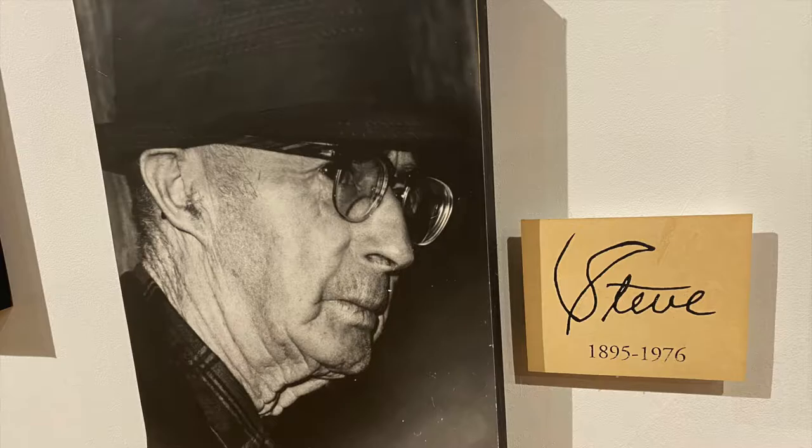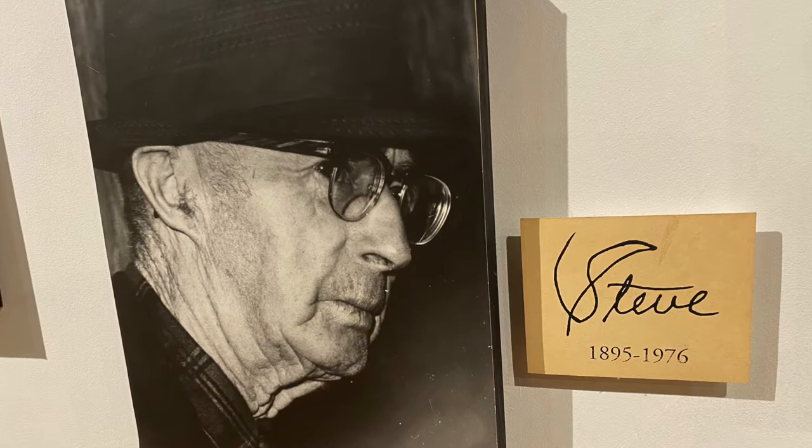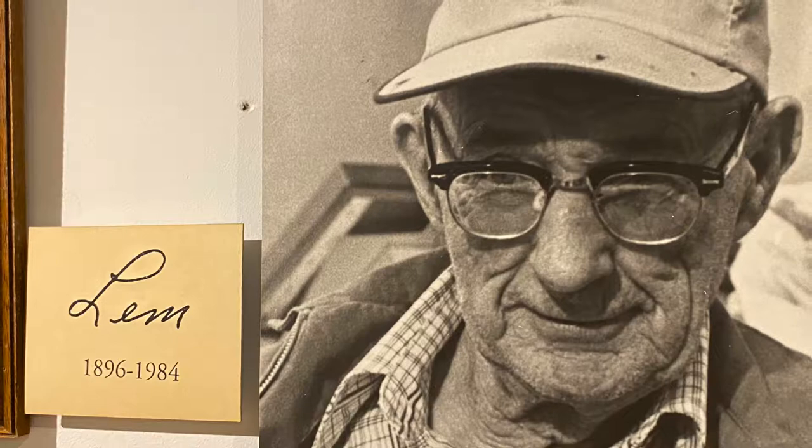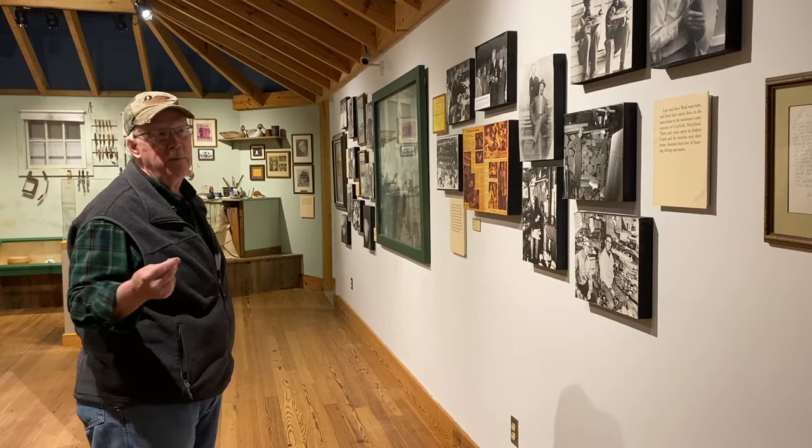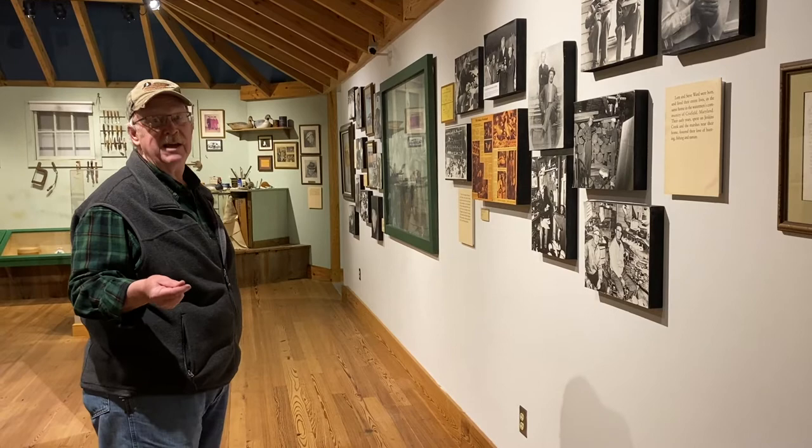They were all barbers — Lem and Steve were both barbers, as was their father. Lem took over his father's barbershop on Sackertown Road. When Steve went to war, they all got together after he came back. The two brothers had to eventually split up because they couldn't both cut hair at the same barbershop — there weren't that many heads of hair to be cut on Sackertown Road.